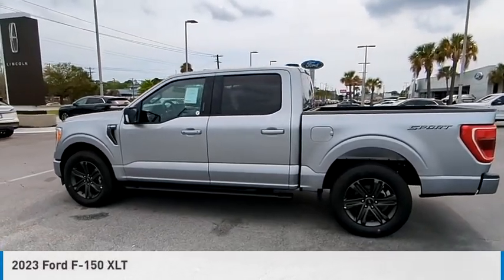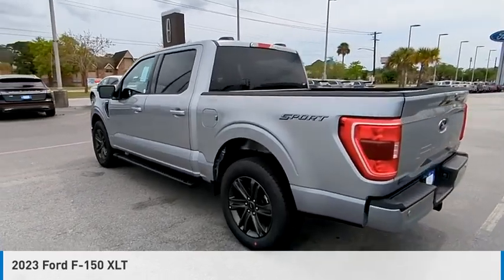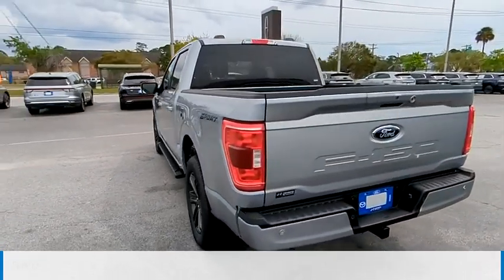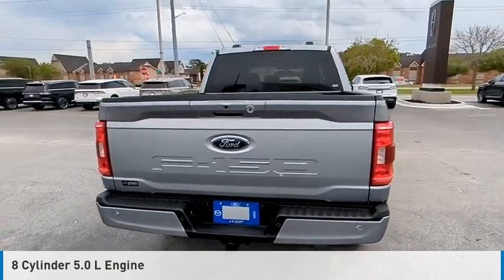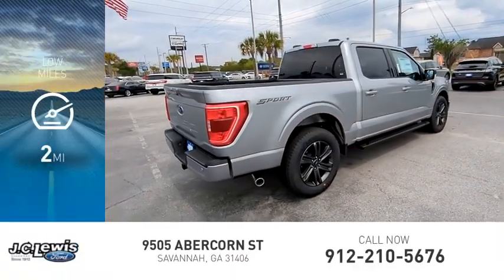Stop by and take a look at the 2000.3 F-150. This vehicle is powered by a rear-wheel drive, eight-cylinder, 5.0-liter engine and comes with an automatic transmission. This vehicle has less than 100 miles.